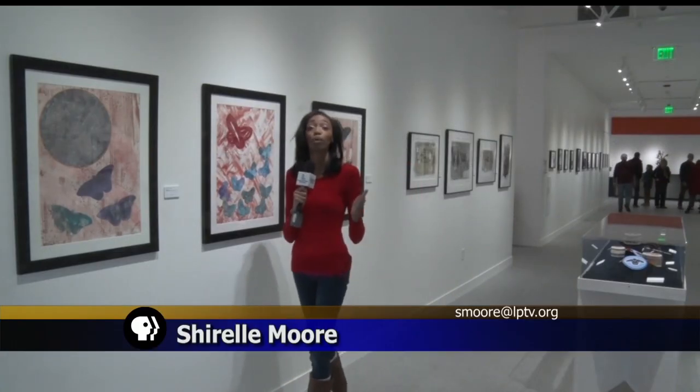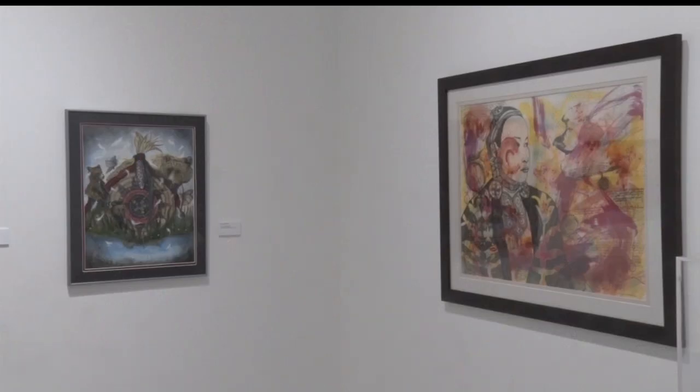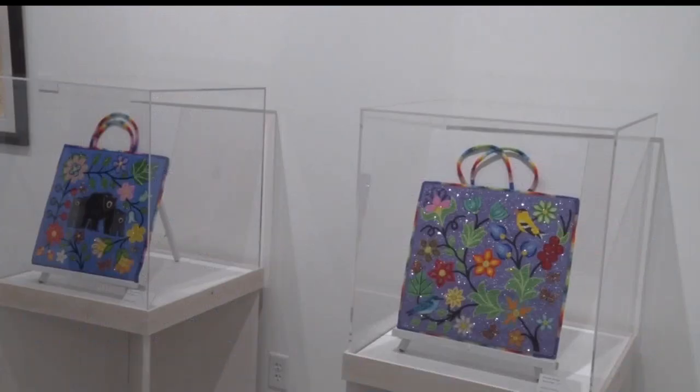One of the cool things is that pieces actually rotate in and out, so you're bound to see something new every time you come. The shows that are here can stay up a little bit longer, so people have time to access them and see the work. Some exhibits are up for two months, some of them are up maybe three or four months, so it's going to vary from show to show depending on what the work is.